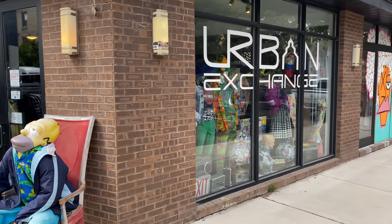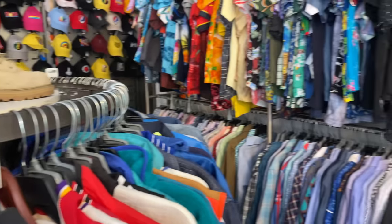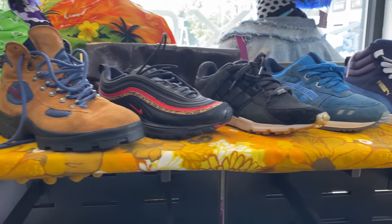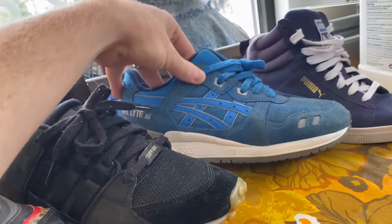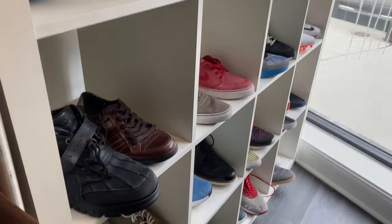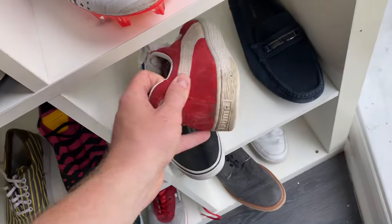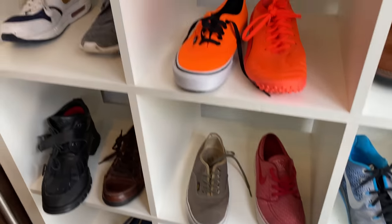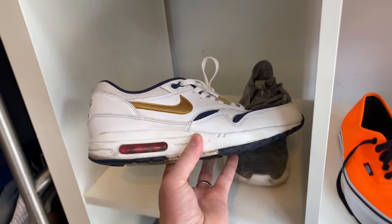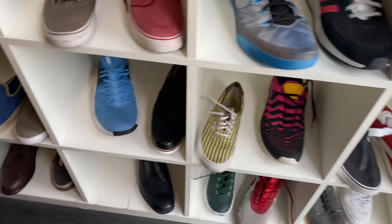Next up I stopped by Urban Exchange, a thrift store around Fishtown, Philadelphia. It seems similar to Buffalo Exchange and Plato's Closet in that they buy product from people and curate what they have in store. The selection wasn't incredible — there was a pair of Air Max 97s with some cheetah print priced at $65, a pair of Nike woven sneakers in pink and black, some bright neon orange Vans, and a pair of Air Max Ones in white and blue. Unfortunately, this thrift store was a bust, though their jacket selection was pretty decent.